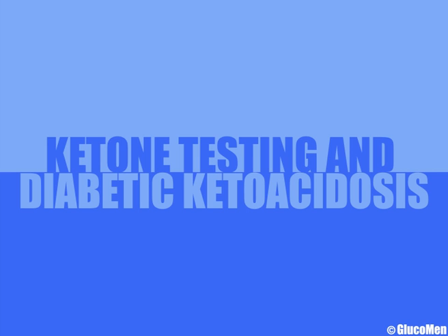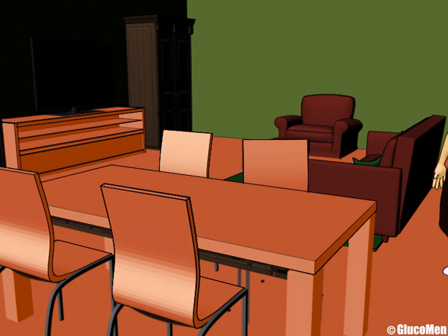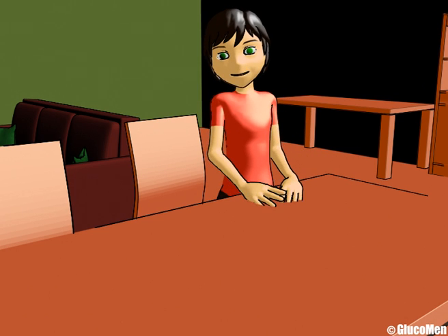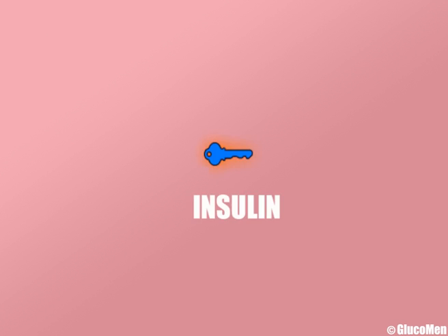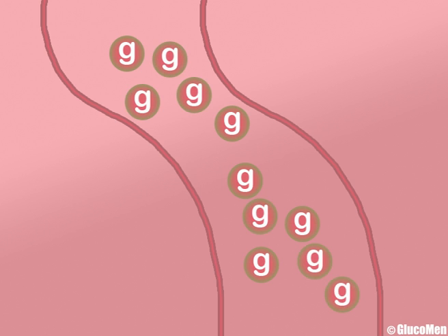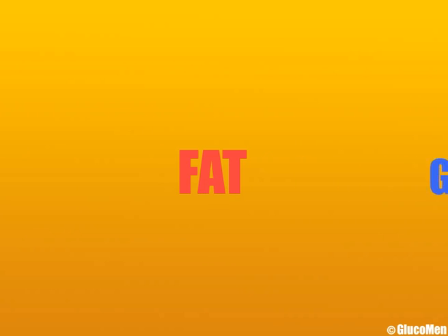It is easy to understand the importance of blood glucose monitoring, but what about blood ketone monitoring? Let's begin by learning what ketones are. Remember, insulin is the key that unlocks the body's cells in order to allow glucose to enter and provide energy. Without insulin, glucose levels build up in the blood. At the same time, the body uses fat instead of glucose for energy, and this produces ketones.